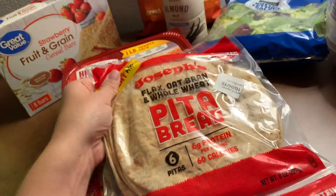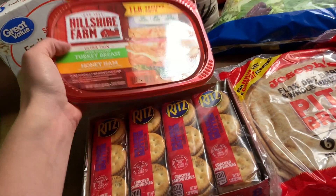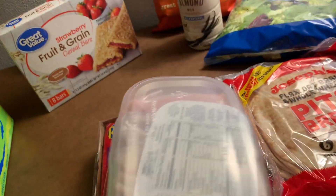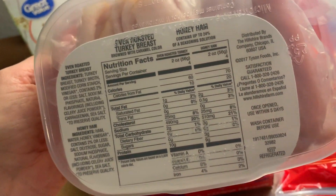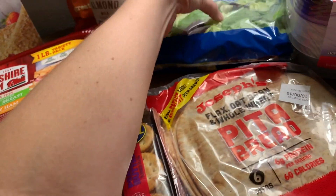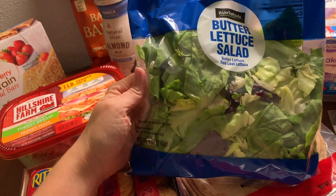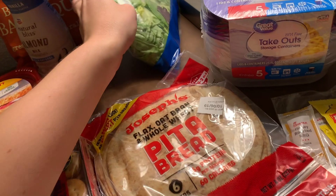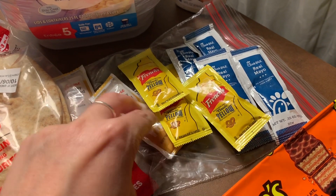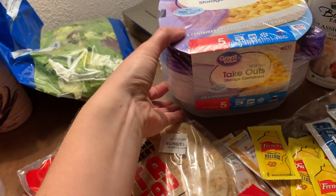For lunch I'm going to be doing pitas. I got Joseph's pita bread — these are 60 calories, or one Weight Watchers smart point. I'm going to top it with probably two slices of turkey and two slices of ham. I didn't pick up any cheese to keep it interesting. Here you can see the nutritional value. I'll also add some butter lettuce — they were out of green leaf so I went with this. And of course I have the condiments from Chick-fil-A: honey roasted barbecue, mustard, and mayo to go with my pitas.